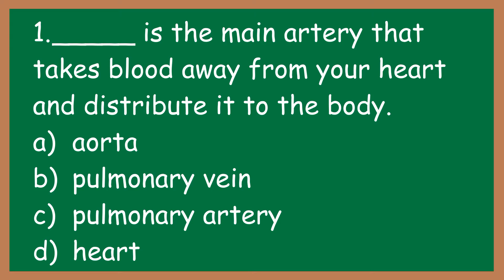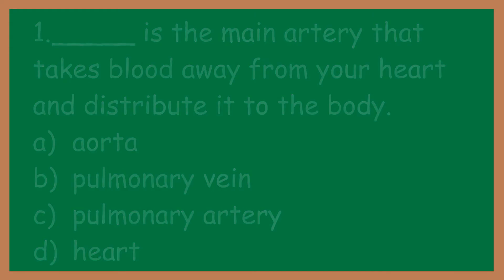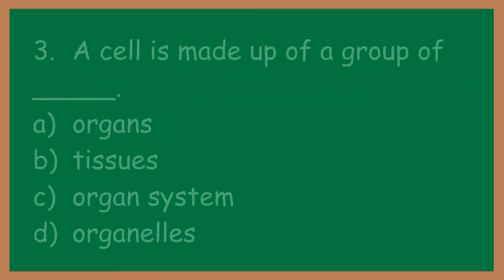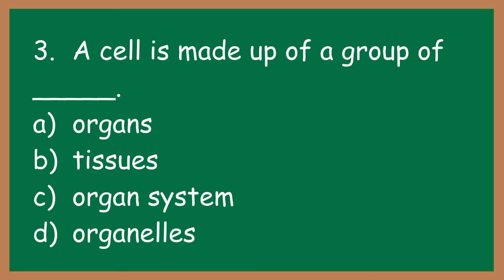Number two: the human heart pumps about 7,200 liters of blood daily. How much blood does a human heart pump in a year? A: 223,500 liters. B: 230,350 liters. C: 223,200 liters. D: 230,200 liters.